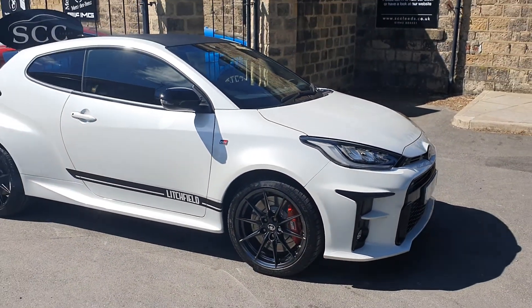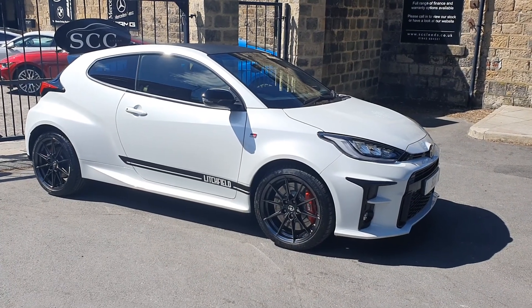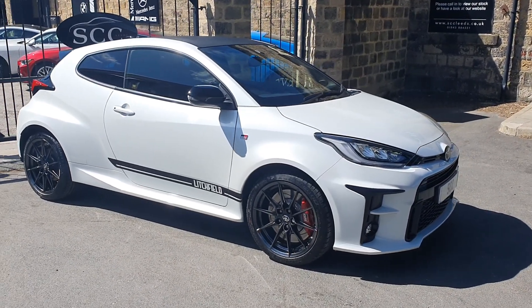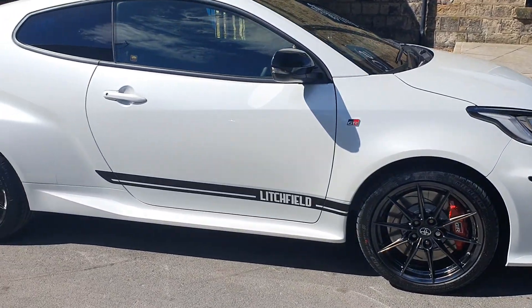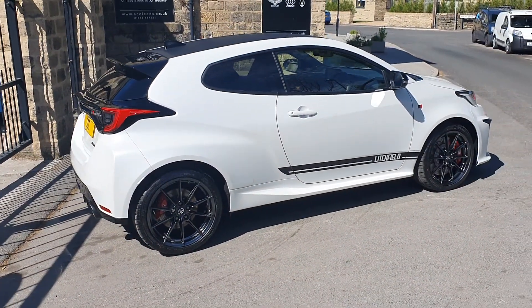These are very very popular at the moment. You should hear it — the noise with those exhausts, just on startup alone it doesn't sound like the standard cars, which are quite quiet in real life. These sound purposeful. We took it out for a bit of a blast and, oh my god, everything they say about the car is definitely true. Cracking little machine.